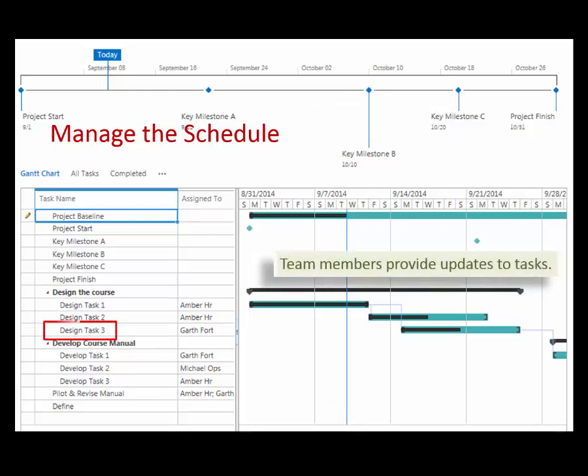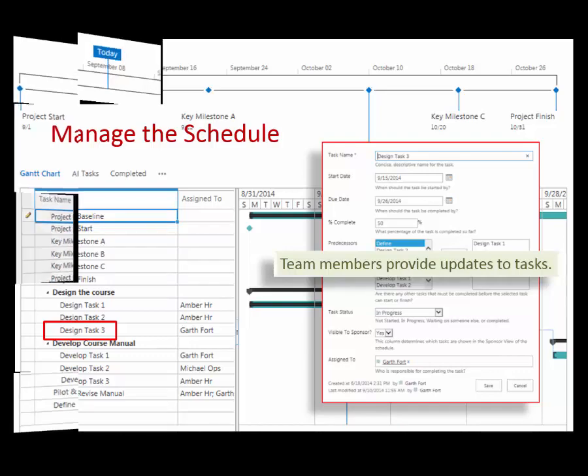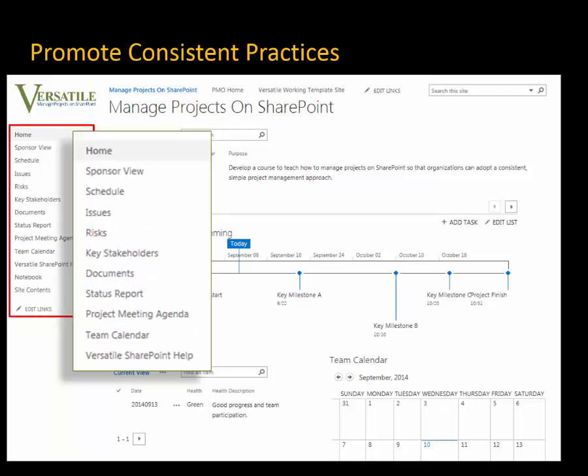Remember that SharePoint is a collaboration tool. As a result, your team members will be able to update their own task status, getting everyone involved in managing the project. We are using SharePoint to promote consistent practices. Templates for the most important project management activities are easily accessed from the navigation bar on the left — for example, managing issues and risks and engaging key stakeholders.